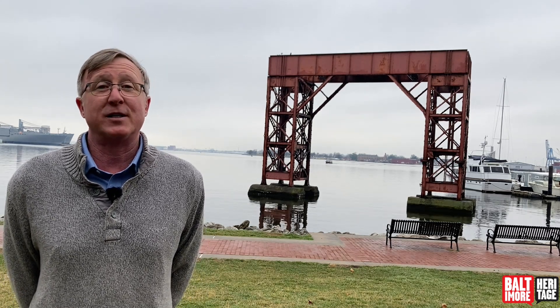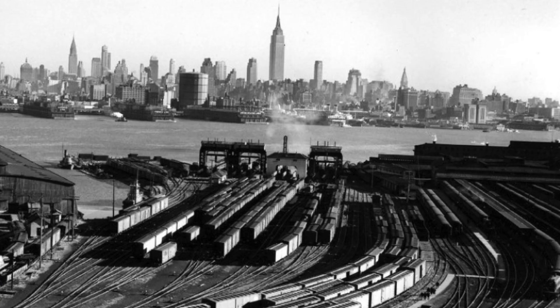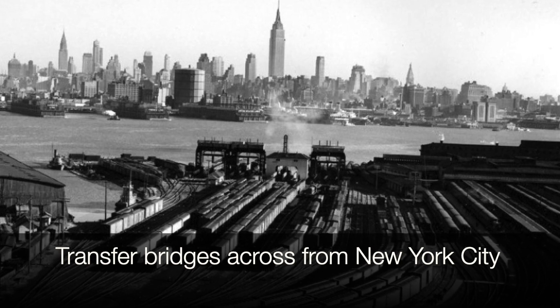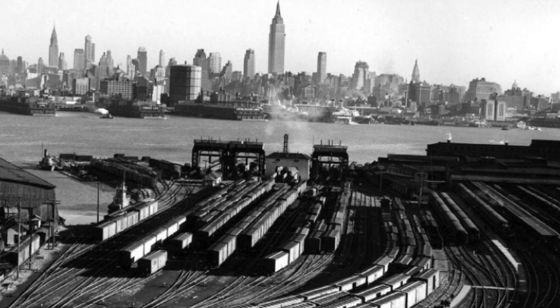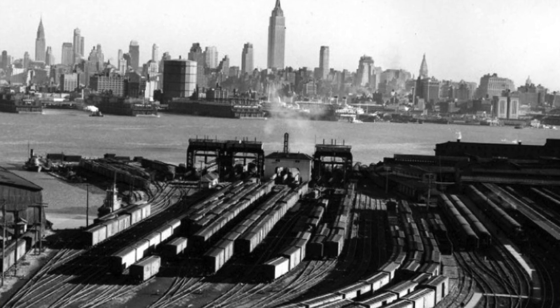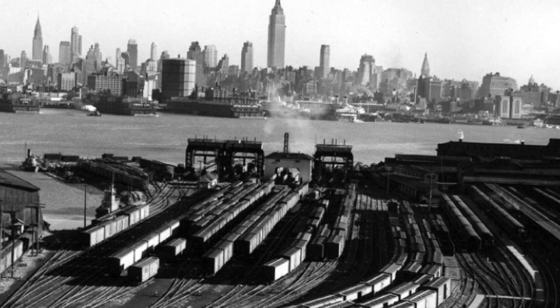There were railroad transfer bridges all over the Chesapeake Bay, but the undisputed king of transfer bridges was New York City. In its heyday, on a busy day, it had 90 transfer bridges hauling 6,000 railroad cars over the Hudson River between New York and New Jersey every day.